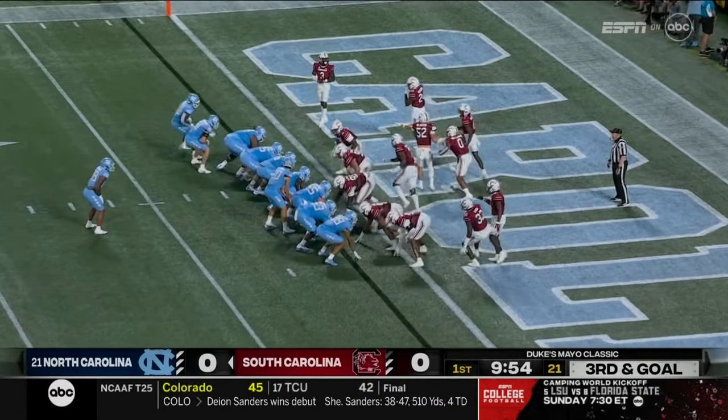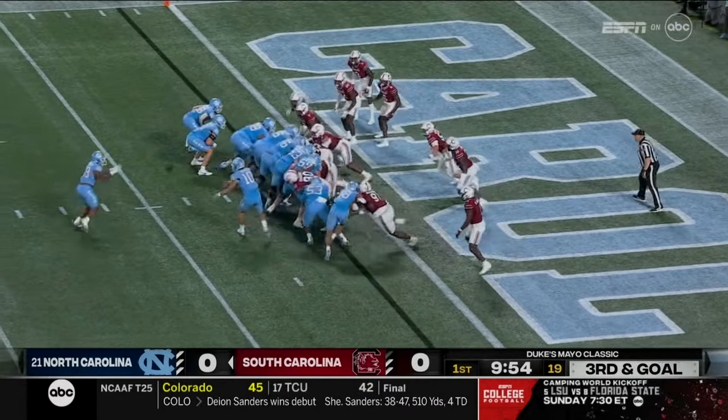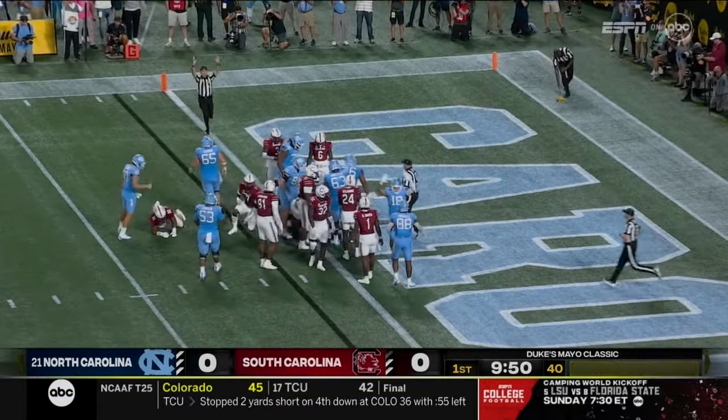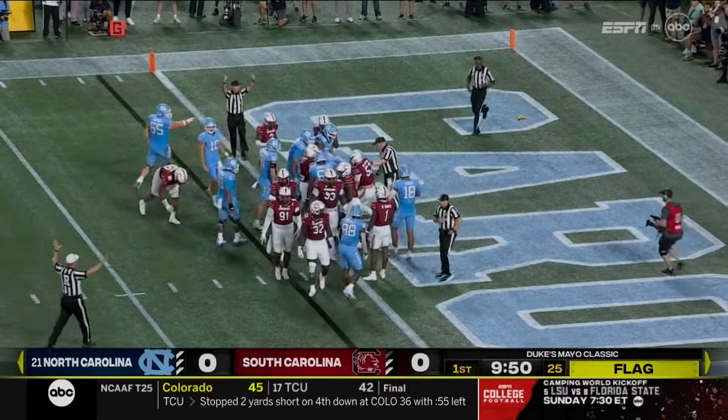They run right over the ball. May shovels it back to Hampton — touchdown! But there is a flag down in the end zone on the near side.